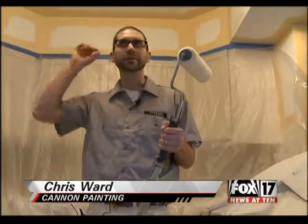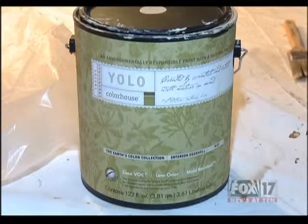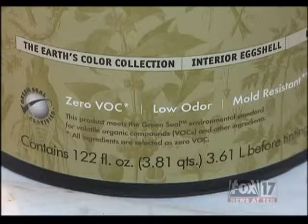We wear all the proper equipment, but even with that, the off-gassing of oils and different materials, you still end up with headaches. That's why they push low or no VOC paint, like the YOLO brand.